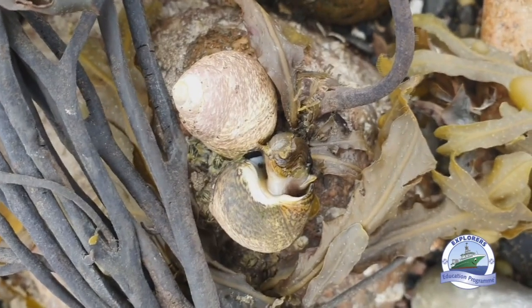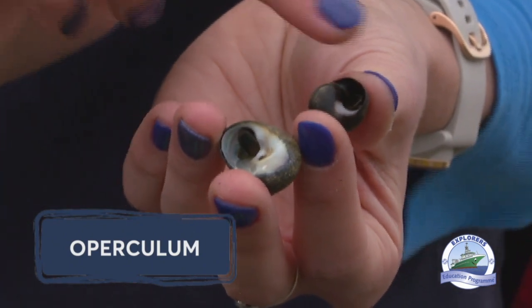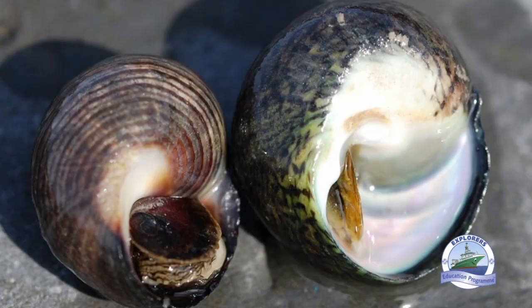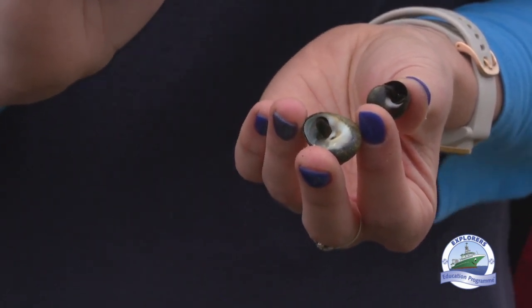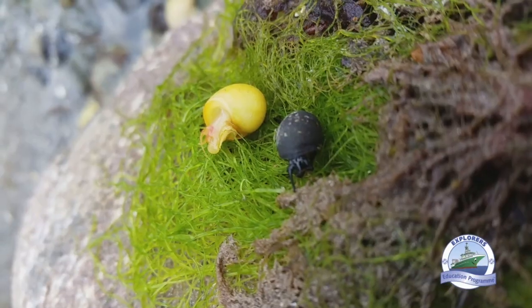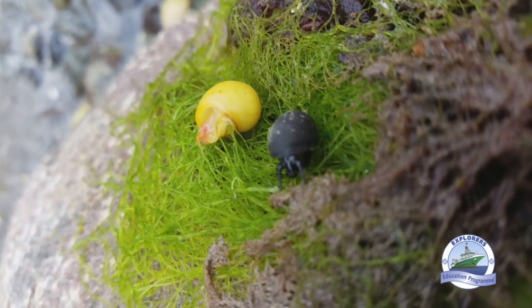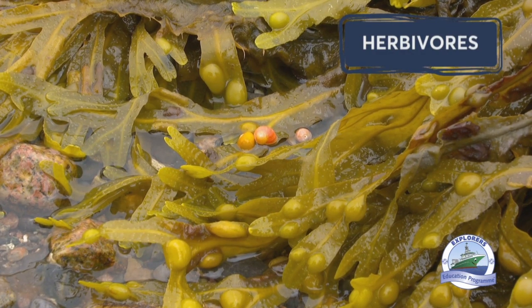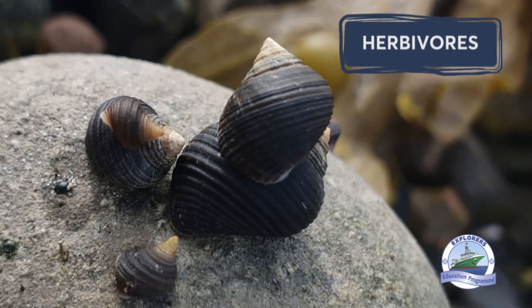Topshells are herbivores and can be found under rocks grazing on seaweeds. When we take a closer look at our periwinkle and our topshell, we can see the differences between them. We can see the operculum, which is like a trapdoor into the entrance of the seashell — this trapdoor helps them retain moisture inside so they don't dry out. You can also see a difference in that the topshell has a lovely mother-of-pearl effect on the inside of its shell while the periwinkle has a much darker inside. Gastropod seashells, including sea snails, also have a siphon for breathing, tentacles, and a head with a feeding tongue. The seashells we've seen today are all herbivores — the flat periwinkle eats seaweed and the rough periwinkle grazes algae off the rocks.